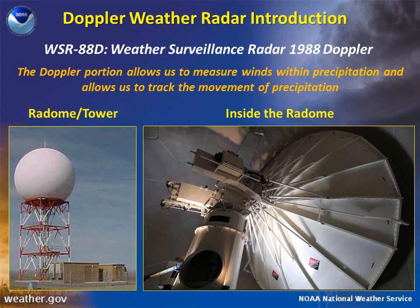Hello, this is Sean with the Billings National Weather Service office. In this short presentation, I will introduce you to our Doppler weather radar.